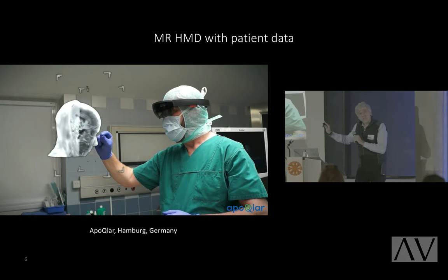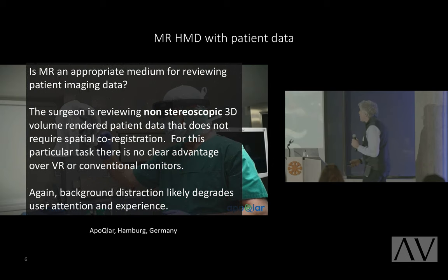This has the same exact downside as before — all of this background is superimposed over the anatomy. So we have to ask: is this an appropriate medium for reviewing patient imaging data? The answer is no. This is 2D or non-stereoscopic 3D volume rendered data. In this particular instance, which doesn't require spatial co-registration or any of the advantages of mixed reality, there is no advantage to using a mixed reality headset as opposed to using a monitor or virtual reality.